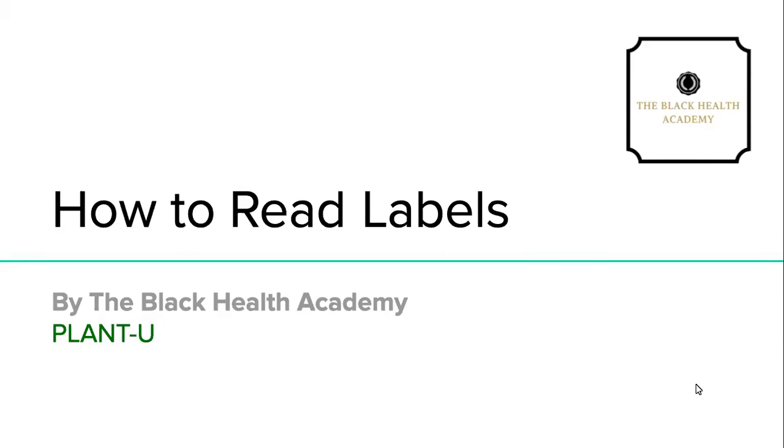It's a lesson that I find most people still struggle with or don't have a firm understanding of, and that is how to read food labels — and more specifically, how to read food labels on a plant-based diet. The Black Health Academy is strictly whole foods plant-based, so we promote a whole foods plant-based lifestyle, and I'm going to start by defining what exactly that is.